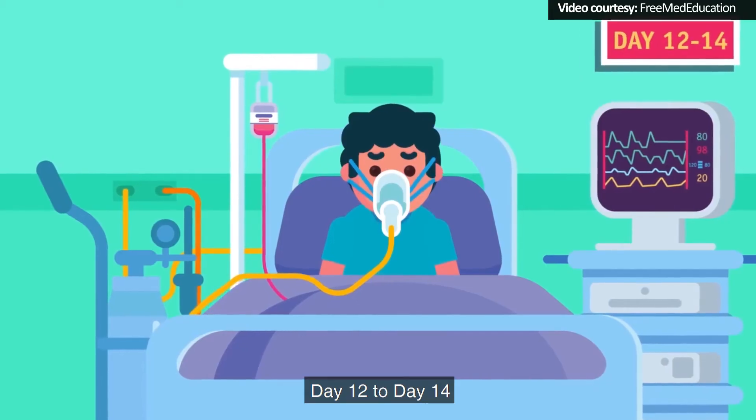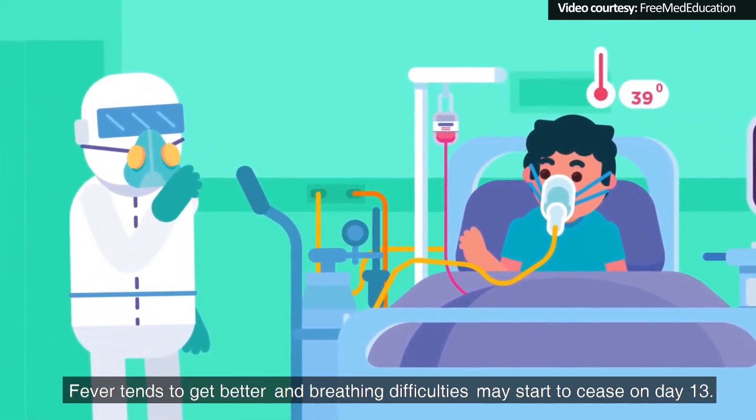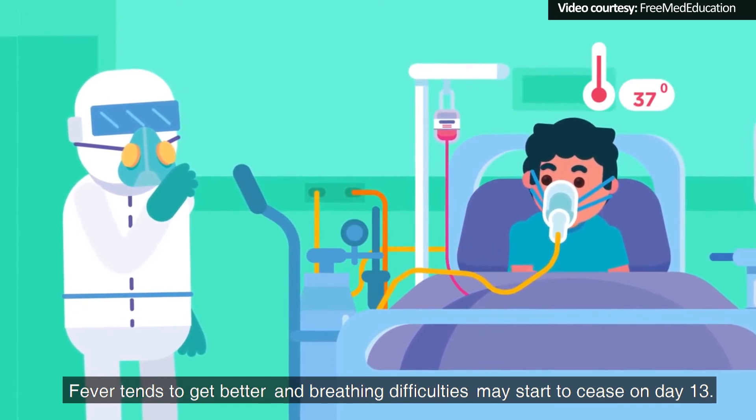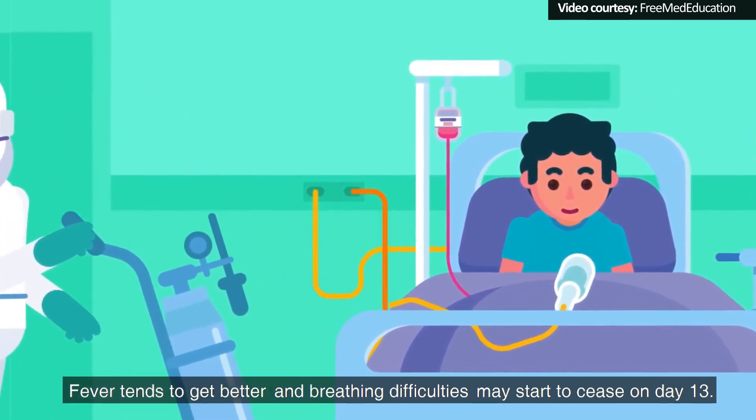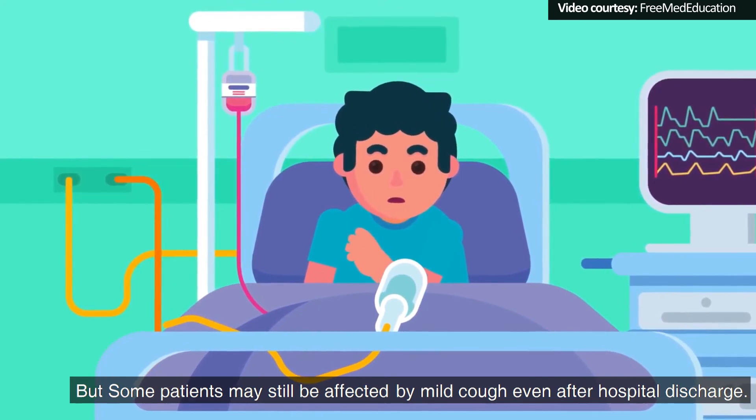Day 12 to 14: For the survivors, the symptoms can be well managed at this point. Fever tends to get better and breathing difficulties may start to cease on Day 13. But some patients may still be affected by mild cough, even after hospital discharge.